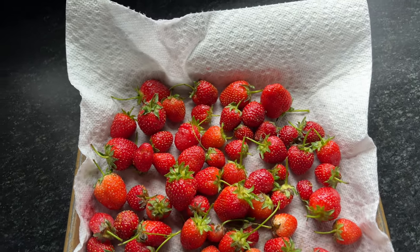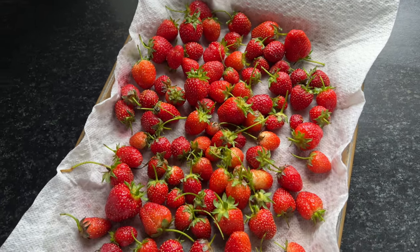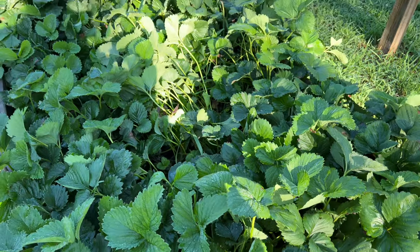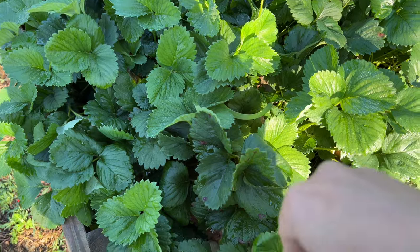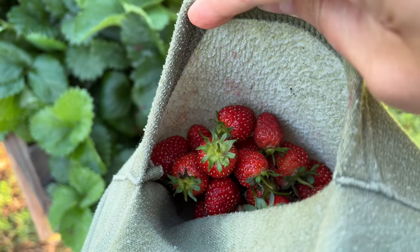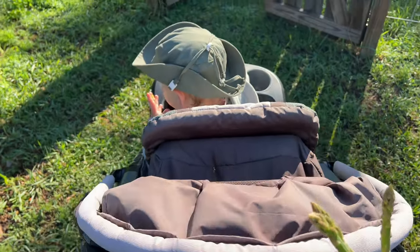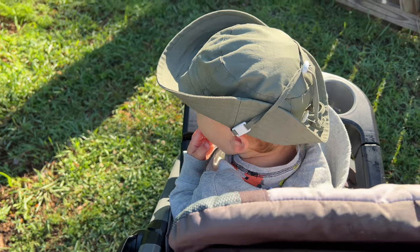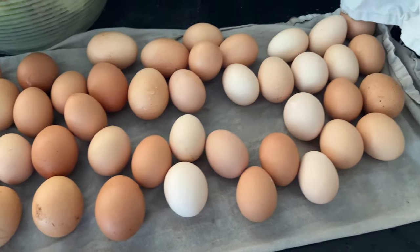So much asparagus — just such a special vegetable, one of the first things to come up in the spring. I'm so thankful for our big asparagus beds that I planted a few years ago now, and our strawberries. There's a pocketful of them right there, and it's just been a nice little routine for Malcolm and I. Each morning we go out and he knows we're going to get some strawberry snacks in the garden, and here are lots of eggs.